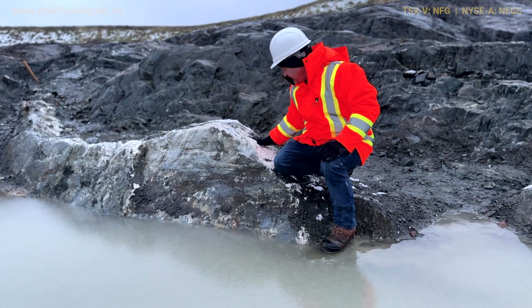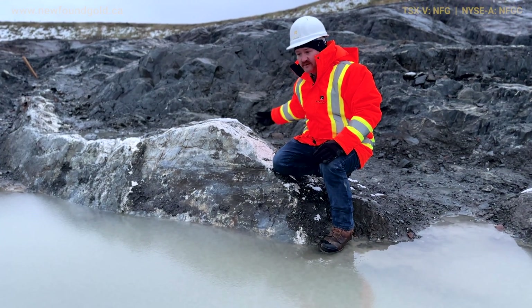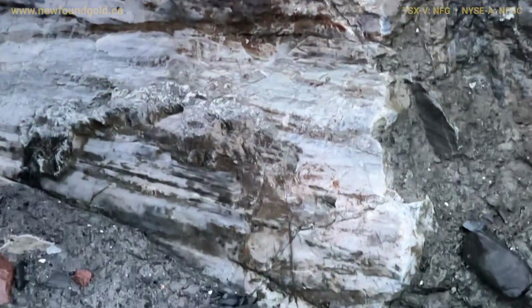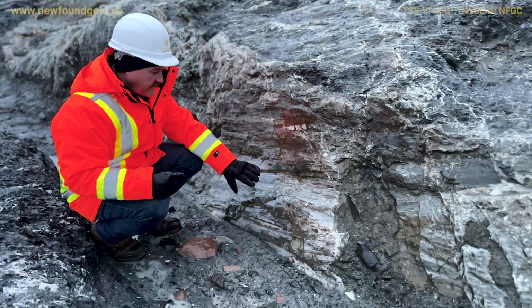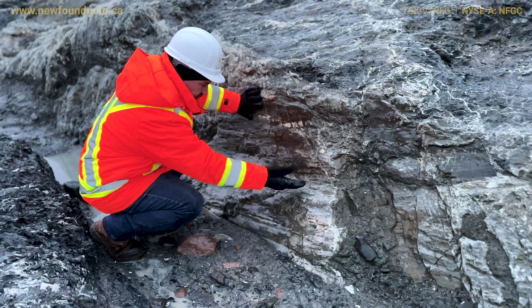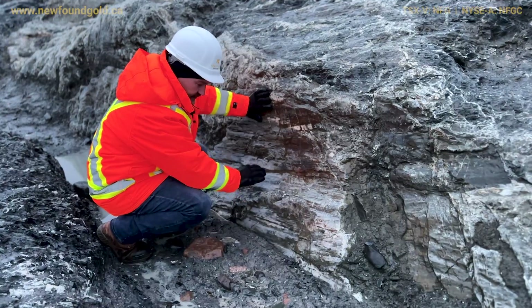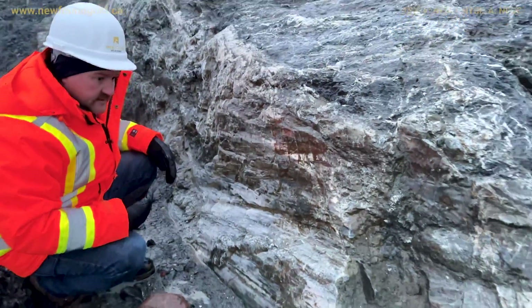This vein is quite massive — it's up to two to three meters in width. Here's a great example of the slickenside surfaces we see along the veins. The movement here is relatively shallow and, more broadly, we can see it's a dextral type movement. A lot of times we'll actually see a thin film of sulfide mineralization that forms along those slickensides.